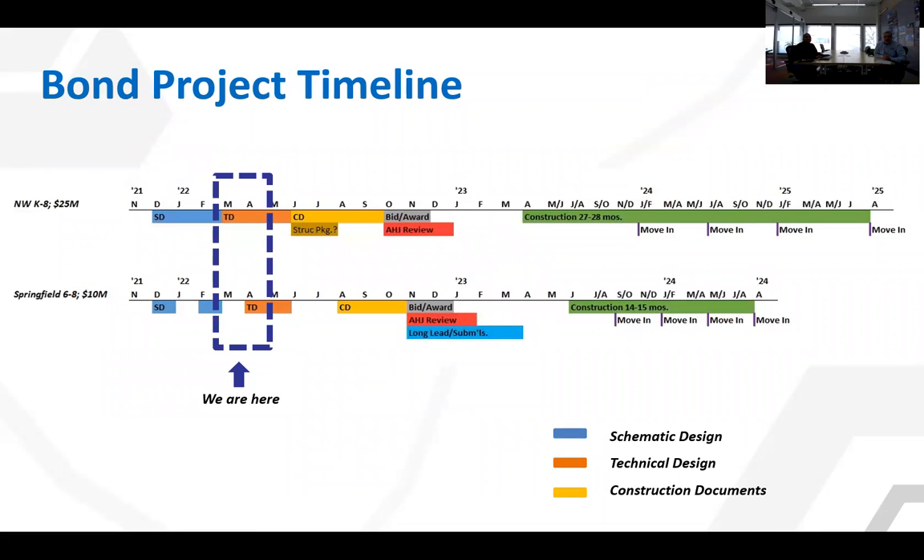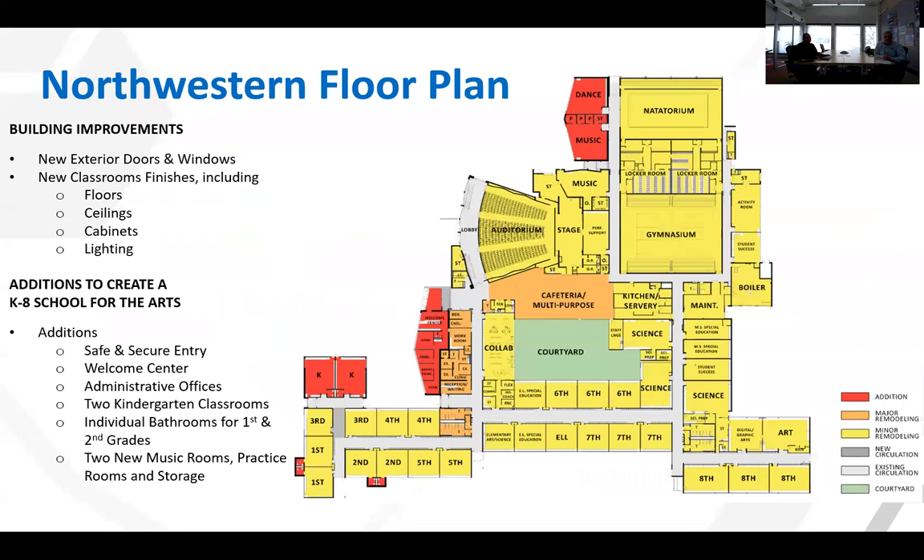We are currently at the beginning of the technical design phase and this is our second opportunity to share our progress with you. Here is the overall floor plan of Northwestern showing the improvements to the building like new exterior doors and windows, new classroom finishes including floors, ceilings, cabinets, and lighting.